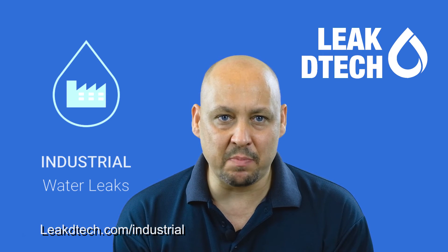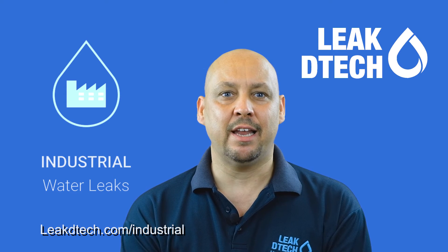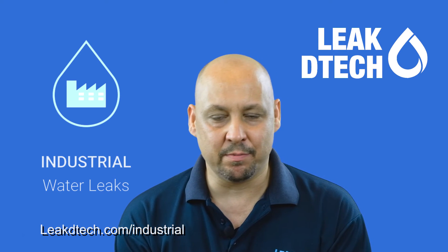Click on the link below to read more about industrial leaks and how Leak2Tech can help you. Thanks very much.